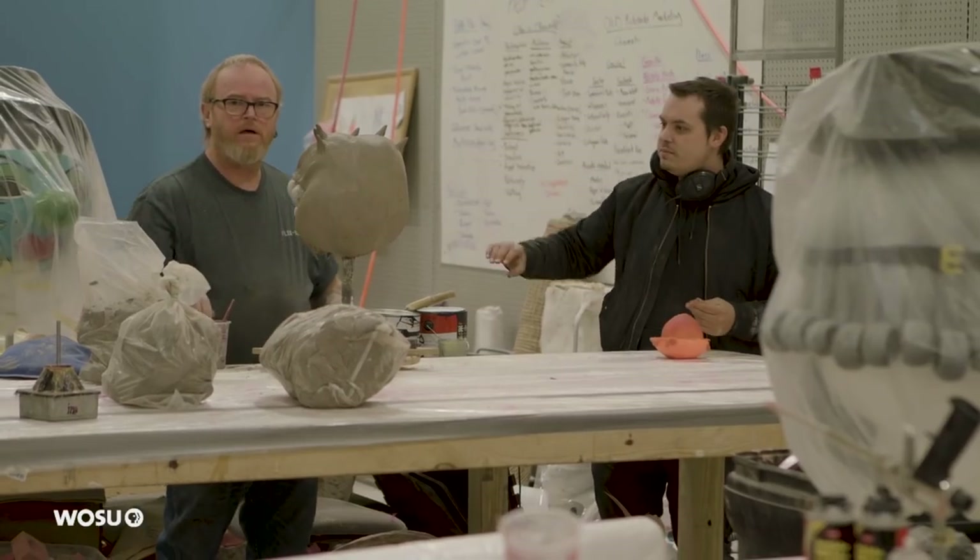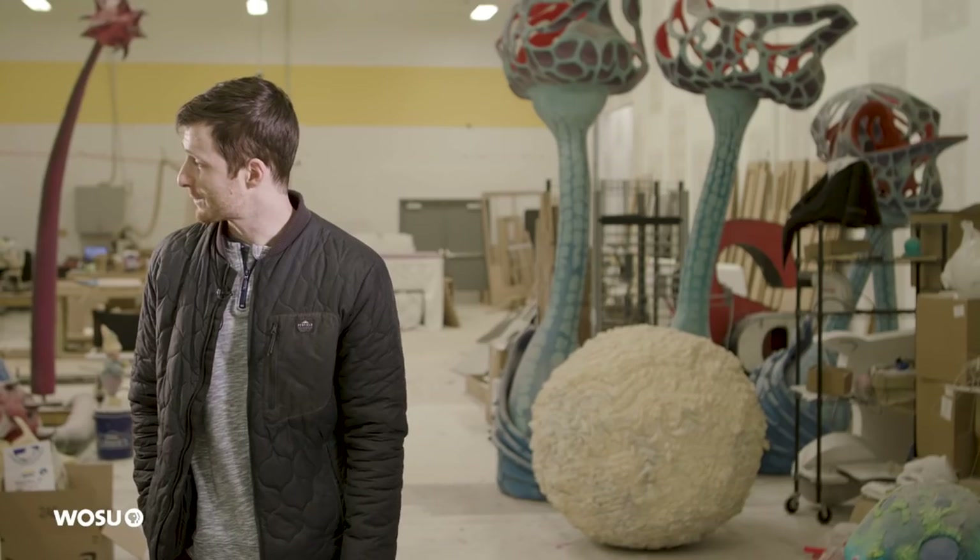This is Scott Slager over here. He's sculpting — what are you sculpting right now? A spider creature head?